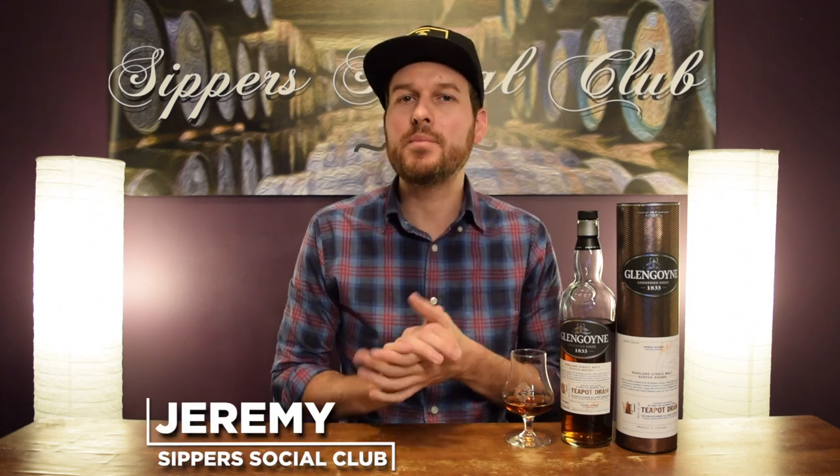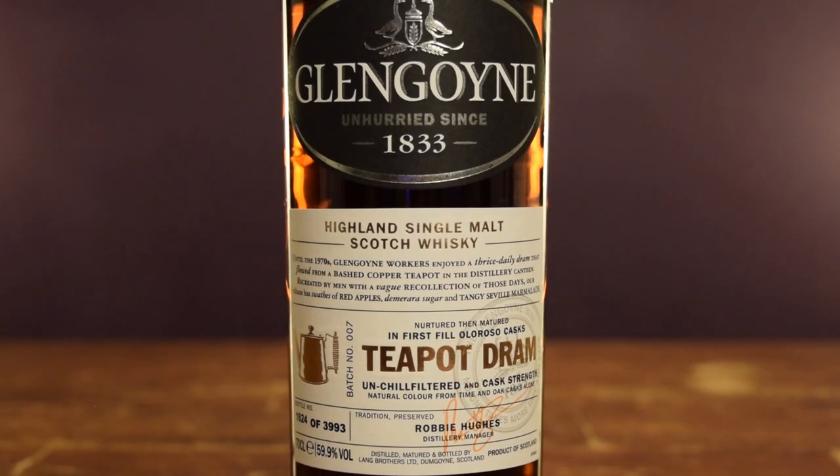Welcome to Super Social Club. I'm Jeremy and today I have the Glengoyne Teapot Dram Batch 7. I previously reviewed Batch 6, so we'll see how this one compares when I nose it, taste it, and give it a mark. The Teapot Dram First Fill Oloroso Sherry Matured cask drink is coming in at 59.9% ABV. Big shout out to Jasper — he lent me this bottle for review.